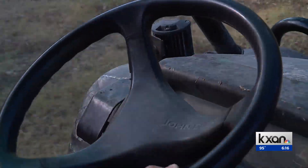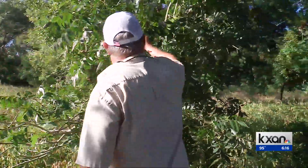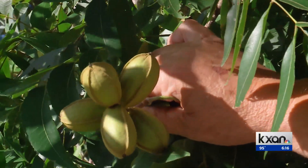For Troy, restoring the land is more than just selling pecans. If we can make a nice, biodiverse ecosystem here where everything that's supposed to be here wants to live here — then they're just like me, because I want to live here too.